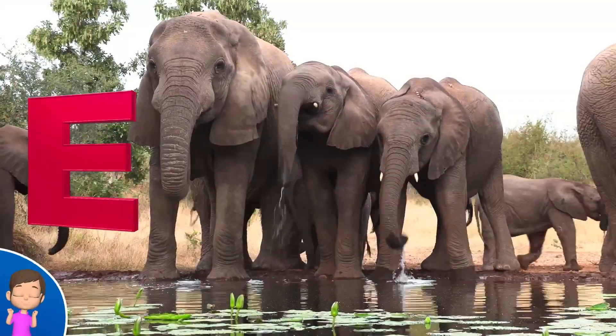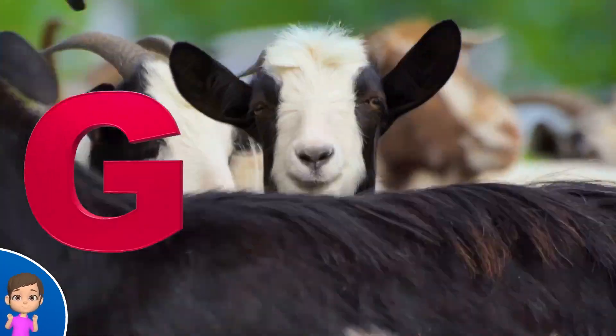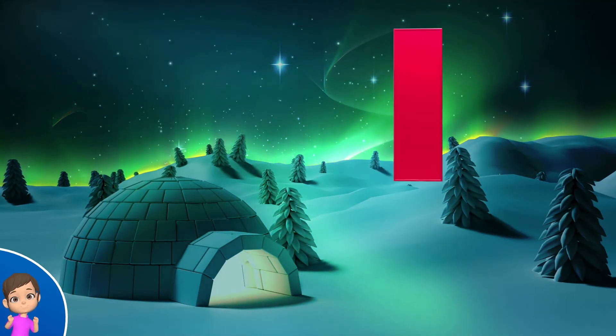E is for elephant, e-elephant. F is for frog, f-f-frog. G is for goat, g-g-goat. H is for hat, a-a-hat. I is for igloo, i-i-igloo.